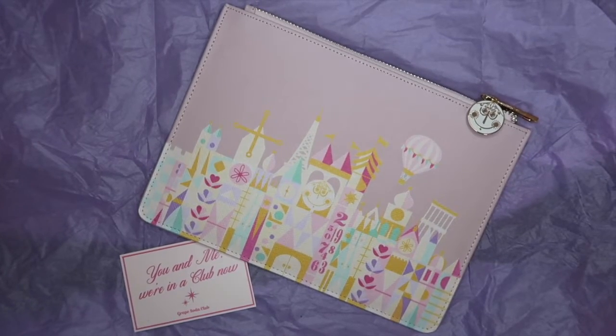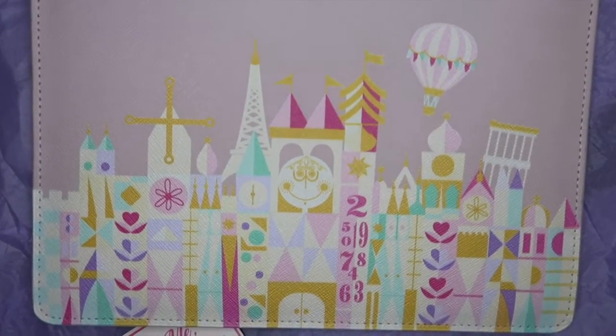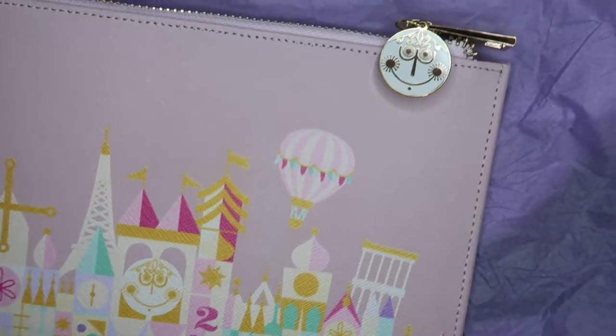Inside, oh — this is really good quality. It's got little pouches to put your cards in, and there's a little card inside that says 'You and me, we're in a club now — Grape Soda Club.' I'm just loving the artwork so much. I love that there's a hot air balloon on it — going up in a hot air balloon is one of my dreams. I'm loving the dusky pinks, greens and purples. Absolutely stunning. Not sure what I'm going to keep in here yet, but I'm sure I'll find something Disney and magical.